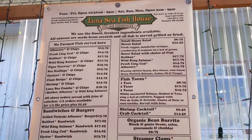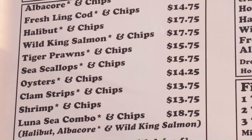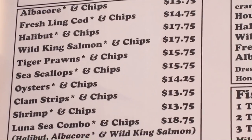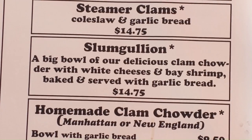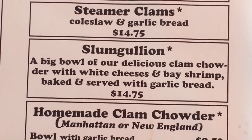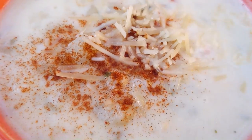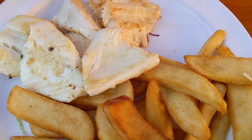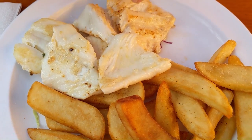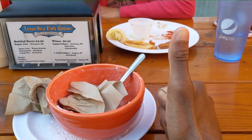We are at the Luna Sea Fish House. Sarah just ordered the halibut and chips — grilled halibut — and I just ordered a slumgullion, which sounds like a really interesting combination. Here's the slumgullion — looking good, that is a big bowl too, and some good-looking garlic bread. And there is Sarah's halibut. Very nice. Gets the approval — and mine, oh yes.